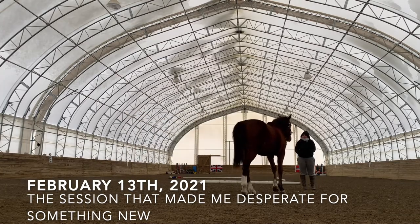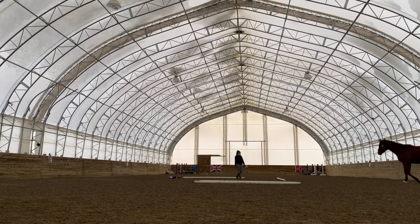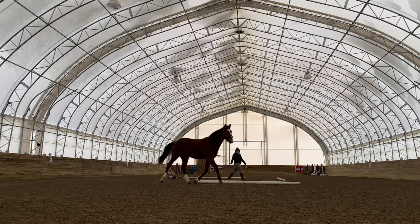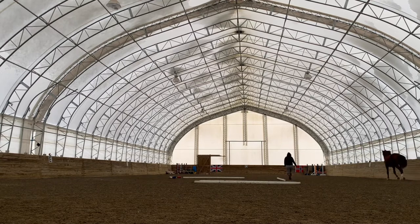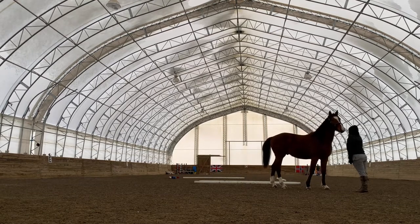I would tend to start nearly every session by letting him loose so he could get some energy out, because he was very energetic at this point. I would let him have a little trot or canter around, and once he had chilled out we would get to work. I want to be fully transparent in saying that I'm quite nervous to post this footage because it's very raw and very real.